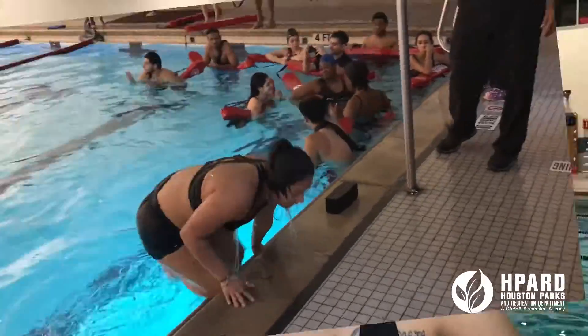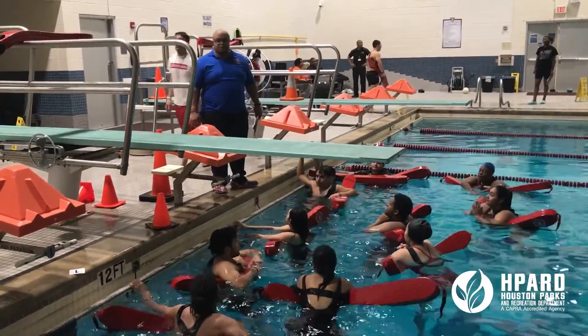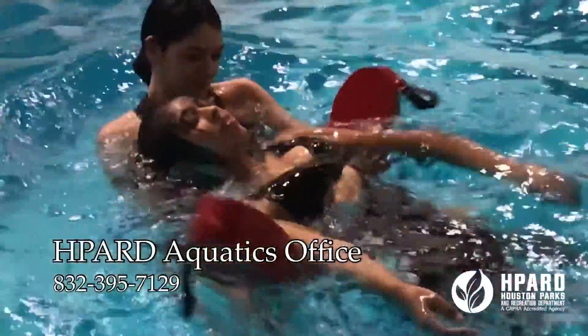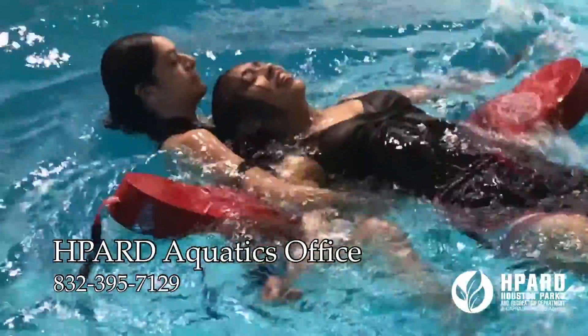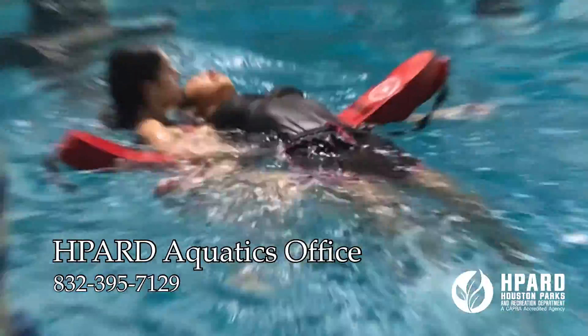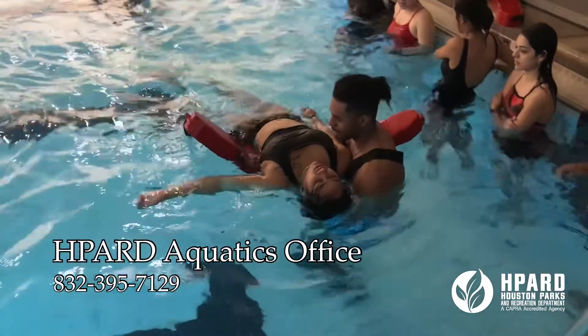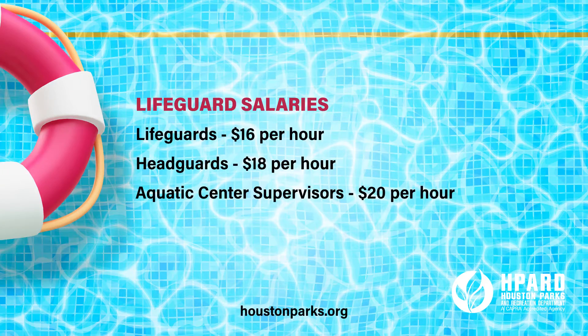This is fun. If you will be at least 16 years of age by May 31st, call the aquatics office at 832-395-7129. If you're able to swim 300 yards — breaststroke and front crawl — then we may have an opportunity for you. We start lifeguards at $16 an hour, head lifeguards $18 an hour, and aquatic center supervisors make $20 per hour. They work 30 to 40 hours a week. We would love to have you come and work with us.